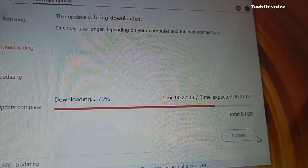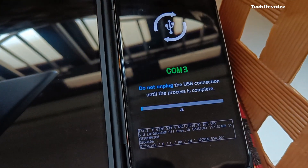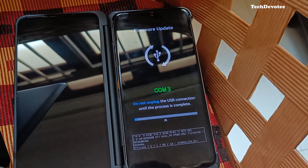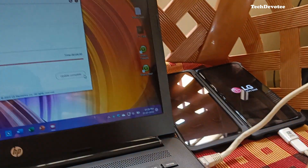It took around 30 to 35 minutes to download the 5 GB file and 4 minutes to update the phone. After restarting the phone, it took around 10 minutes to finish the update.